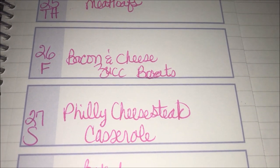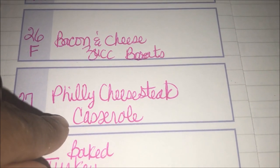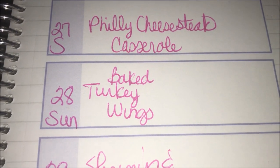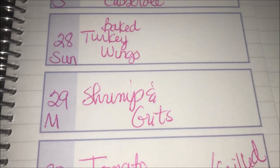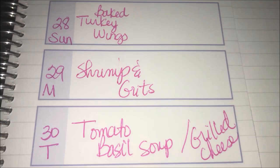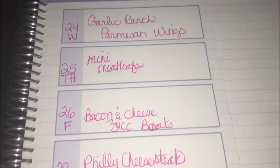Saturday we're doing the Philly cheesesteak casserole — we made warm cheesesteak salads last week and they were excellent, so we'll do it again, maybe over lettuce like last time. Sunday we're doing baked turkey wings using some my mom bought and hasn't used yet. We've really loved the shrimp and grits recipe but we'll wait until next week for that. Tuesday we're making tomato basil soup and using the 90-second bread recipe to make grilled cheese.